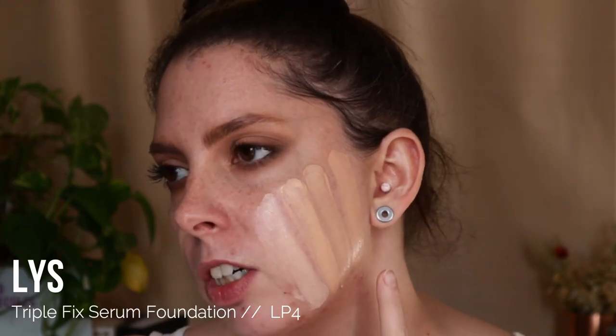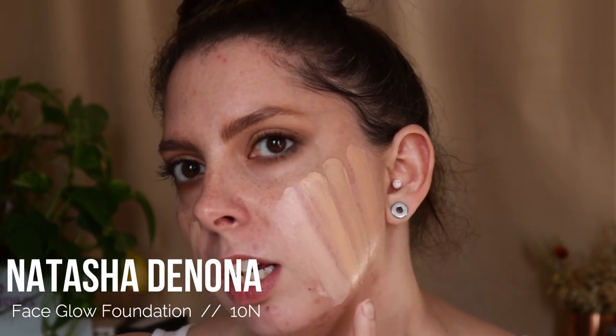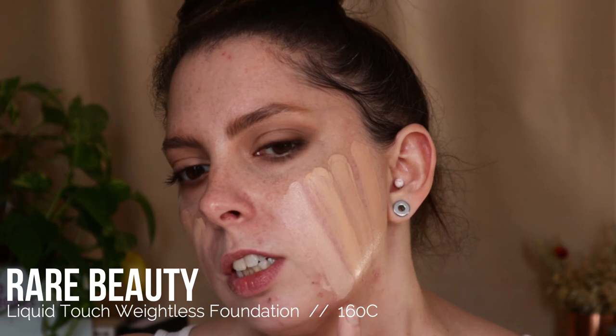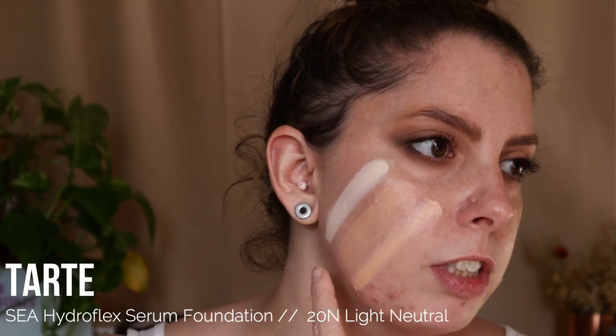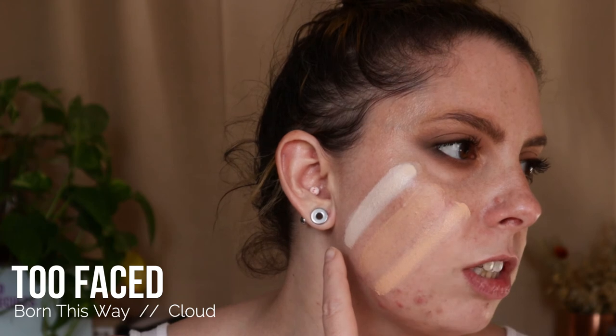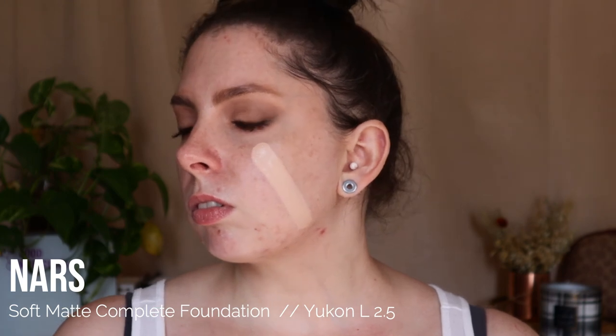LYS Triple Fix Foundation in the shade LP4, Makeup Forever Ultra HD Foundation in the shade 2.5, Natasha Denona Face Glow Foundation in the shade 10N, Rare Beauty Liquid Touch Weightless Foundation in the shade 160C, Sephora Best Skin Ever Foundation in the shade 13P, Tarte Hydroflex Foundation in the shade 20N, Too Faced Born This Way Foundation in the shade Cloud, and NARS Soft Matte Complete Foundation in the shade Yukon L2.5. I hope you found these foundation swatches helpful.